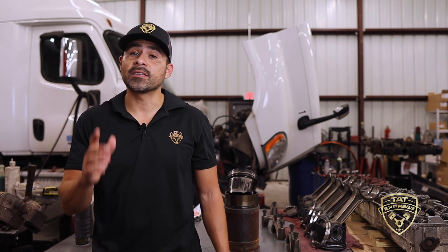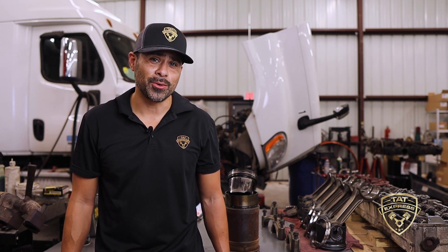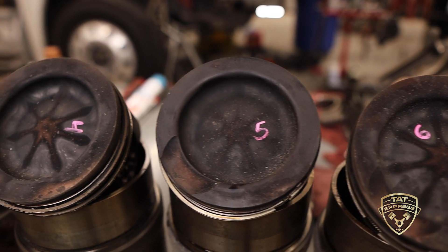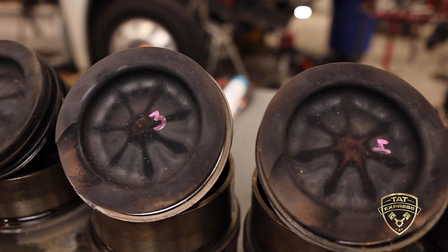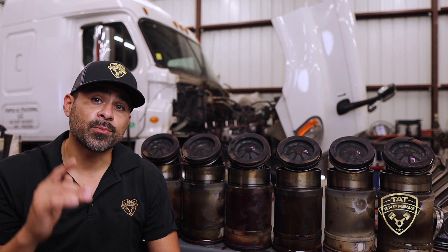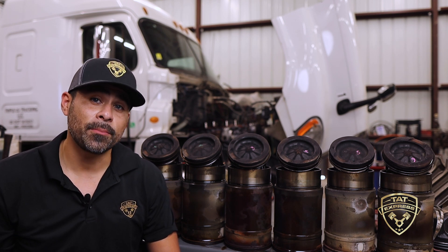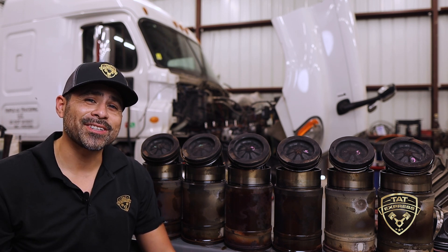We will also replace the piston, connecting rod, and recommend a set of new injectors for this build. We noticed that the top of number five piston had a different spray pattern and signs of excessive unburnt fuel. Replacing the injectors with this new overhaul will ensure a quality build, and as long as proper maintenance and duty cycles are met, this engine should keep the operator on the road for many miles to come.